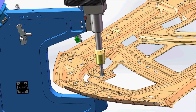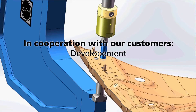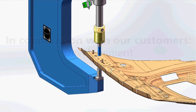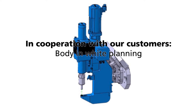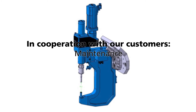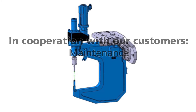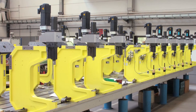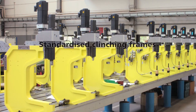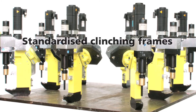The servo-motor-driven clinching system has been developed in close cooperation with our customers all over the world, and its design meets the needs and wishes of production planning engineers, machine designers, and service specialists in various industries. The standardized clinching frame has, for example, been designed based on their practical requirements.